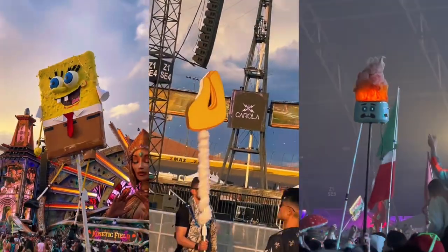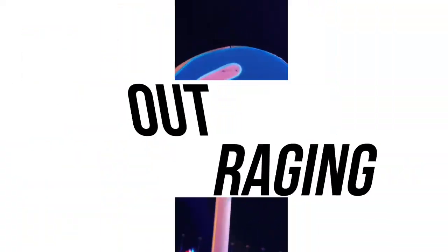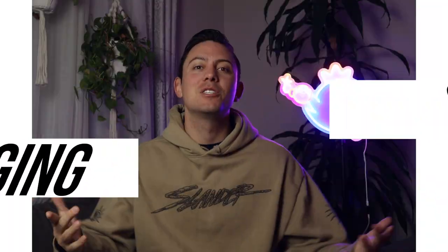You're probably wondering what a totem is, what they cost, why you even need one, and all the different types. So I'm going to jump right into that right now. My name is Brett and I'm here to teach you everything you need to know about music festivals and travel to get you out raging.